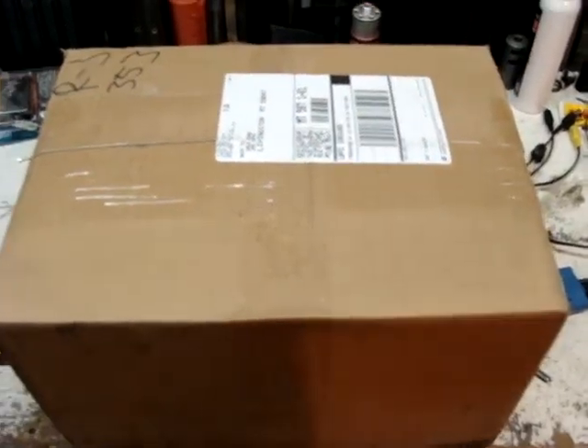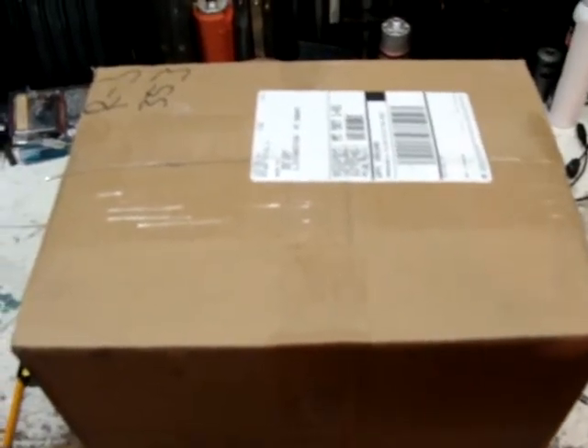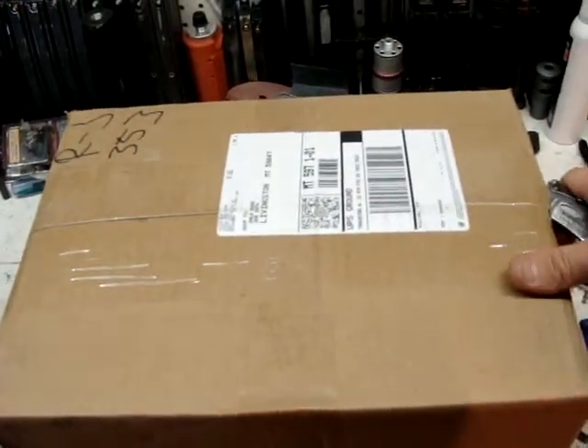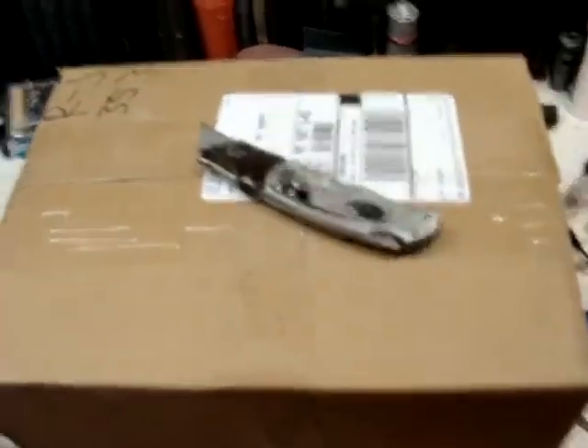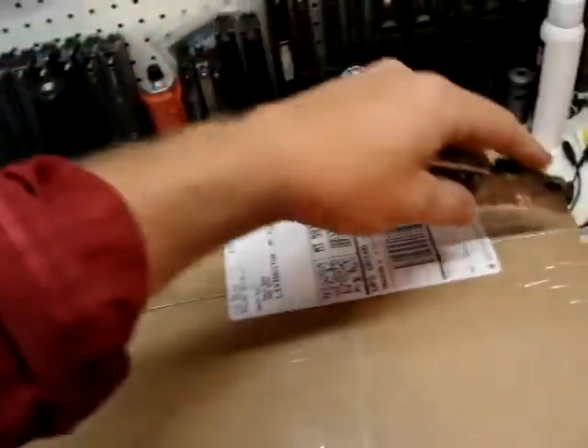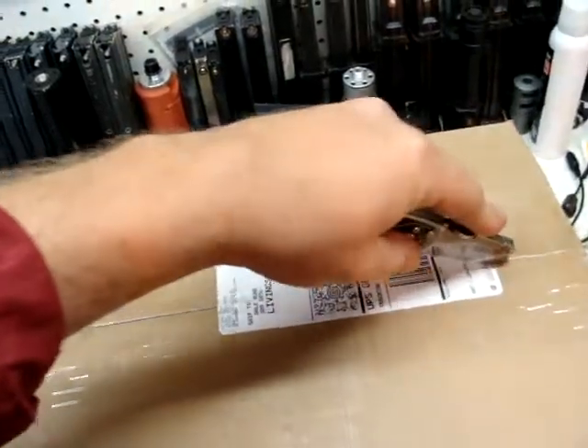Hey guys, Endedda1 here with a little unboxing video. This is Evike's last box of awesomeness. Obviously I got a blind box sun type, which is fine. I just really hope that it's not the biohazard or samurai. But we'll see what's in here.